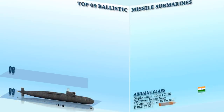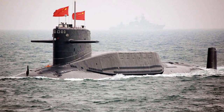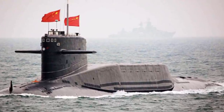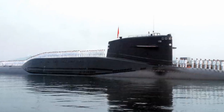At number 8 is the Type 092, or the Xia-class submarine. This was the first nuclear-powered ballistic missile submarine deployed by the People's Liberation Army-Navy Submarine Force — China's first attempt at shooting nukes from underwater. It carries the JL-1A SLBM, which has a range of 2,800 km. The Xia-class also has six 533 mm torpedo tubes and carries a total of 12 torpedoes. It has a submerged speed of 22 knots and a submerged displacement of 8,000 tons.